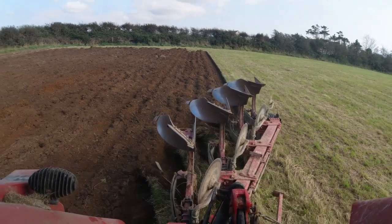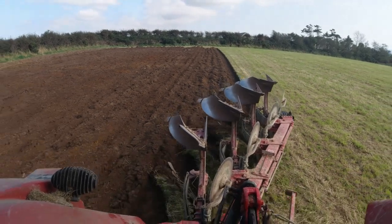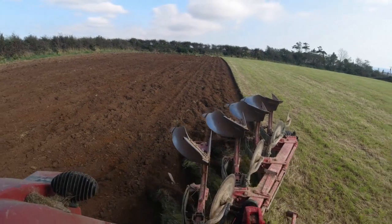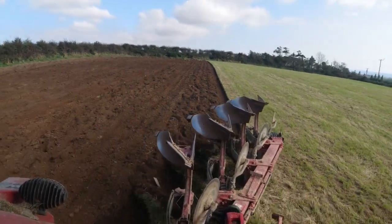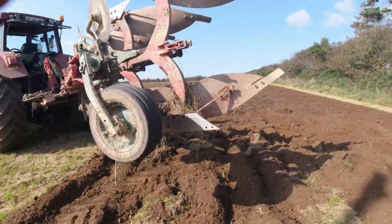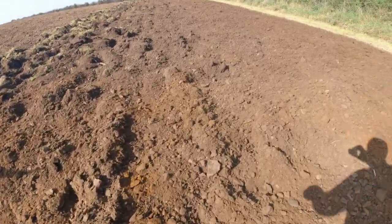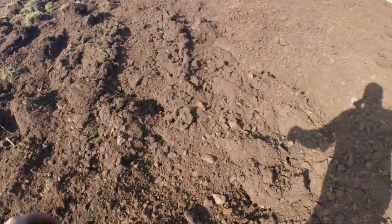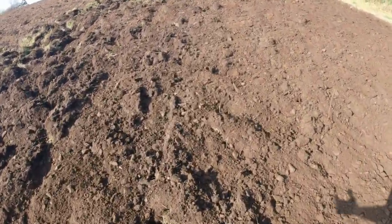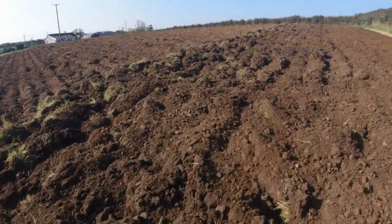I wouldn't be a pro ploughman by any means, but this one seems to be turning out fairly nice. As you can see, I'm just doing the top headland here now. I've finished — it turned over fairly nice, bar obviously that bit. But that seems to be what happens when you're turning headlands like that — you seem to get that scry bit.